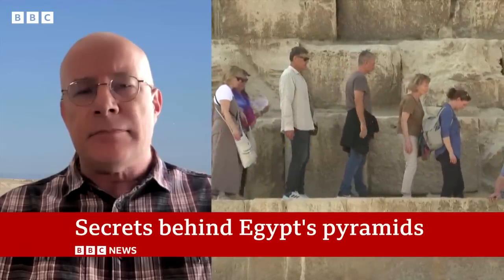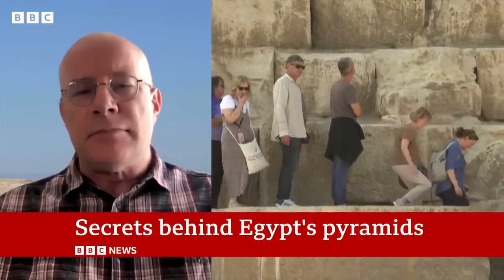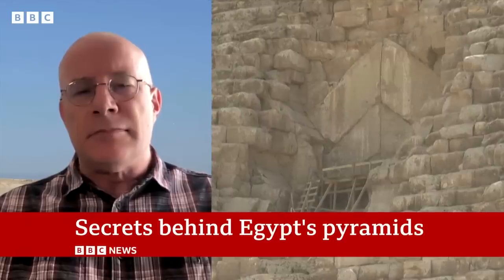And the pyramids, they have a habit, don't they, of revealing little nuggets of information over the years?